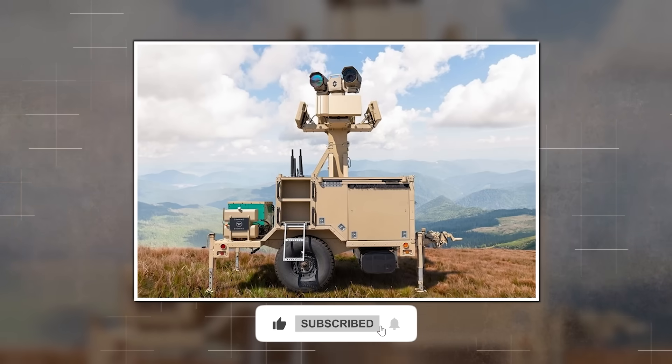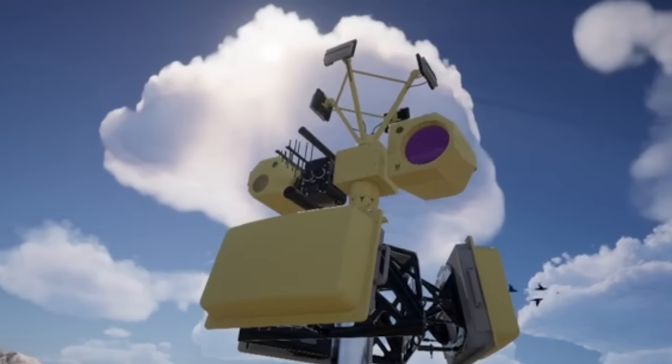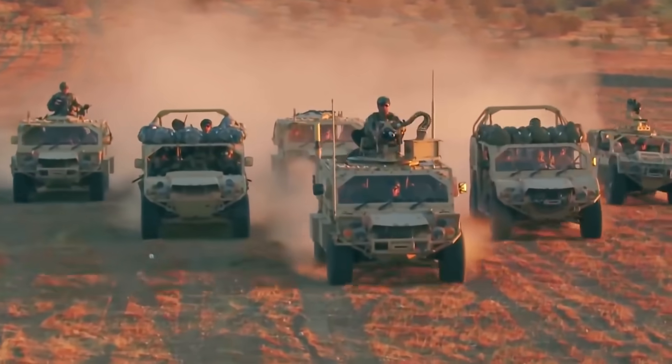Hit subscribe for the follow-up on counter-UAS kits for light SOF vehicles. We're breaking down soft-kill versus hard-kill trade-offs and why SOCOM is investing in both. Thanks for watching.